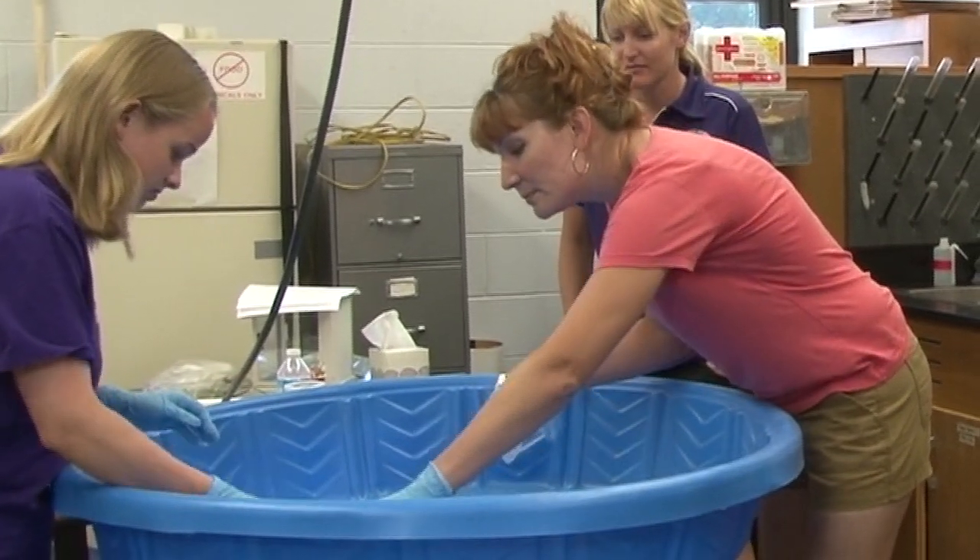I'm Jeff Whitworth, an extension specialist in entomology for Kansas State University. This is Holly Davis. She's a research associate for the same department of entomology at Kansas State University.